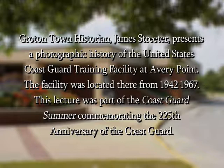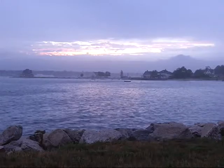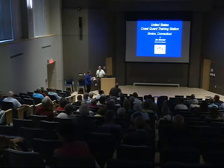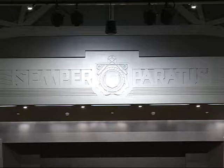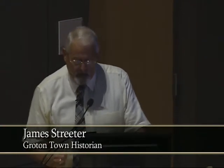I'm honored to have been asked to put on this presentation, and I hope that when I'm finished, you'll walk away with a piece of history — something you'll remember about what we feel is an intricate part of Groton's history.